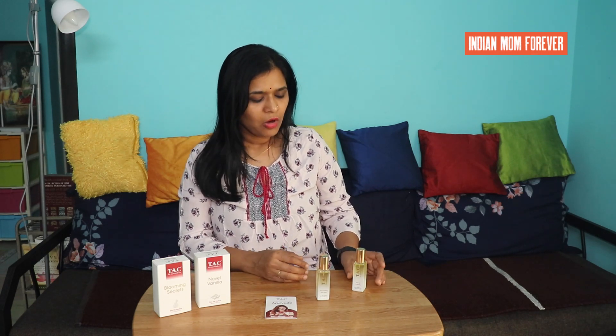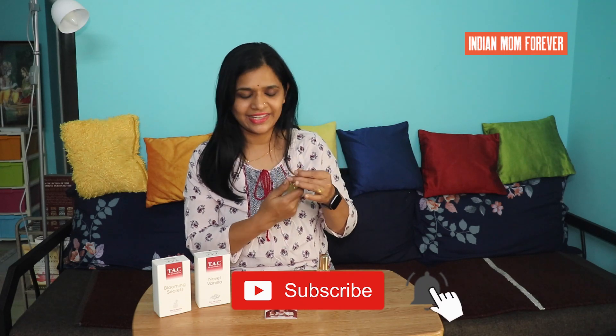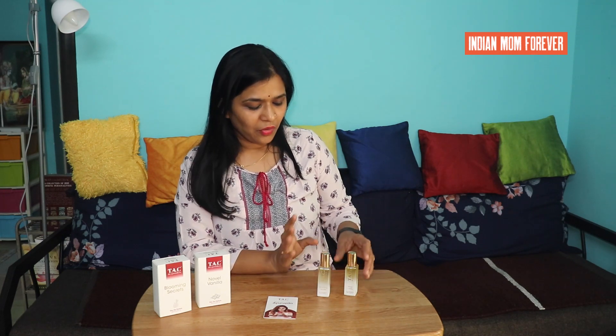These perfumes are made for both men and women — they are unisex. They contain cucumber extract which keeps the skin hydrated, and these perfumes are free from paraben and free from alcohol, which is a good thing.